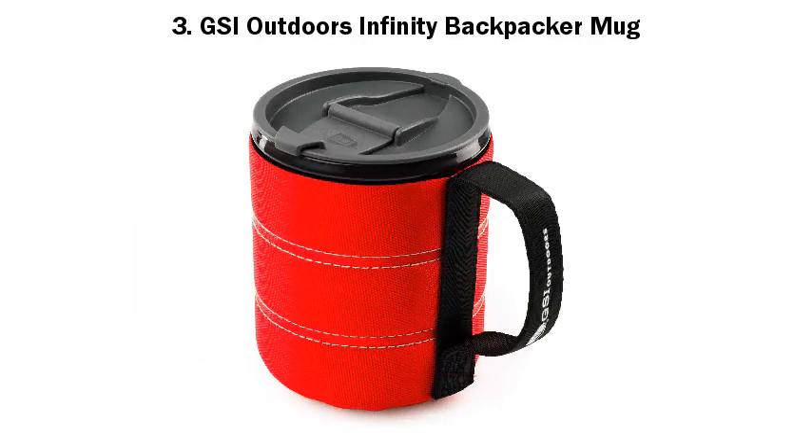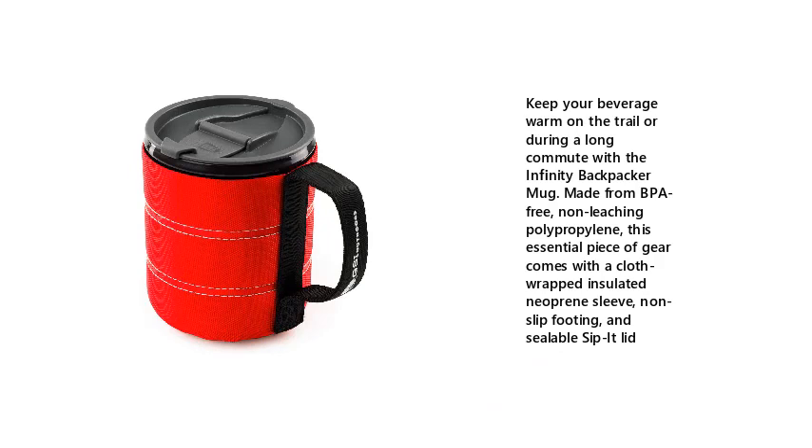Number 3: GSI Outdoors Infinity Backpacker Mug. Keep your beverage warm on the trail or during a long commute with the Infinity Backpacker Mug. Made from BPA-free, non-leaching polypropylene, this essential piece of gear comes with a cloth-wrapped insulated neoprene sleeve, non-slip footing, and a sealable sippet lid.